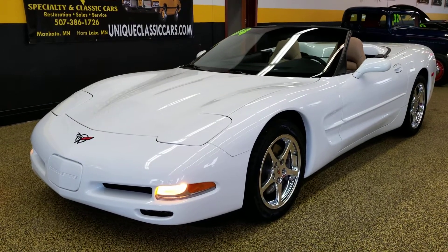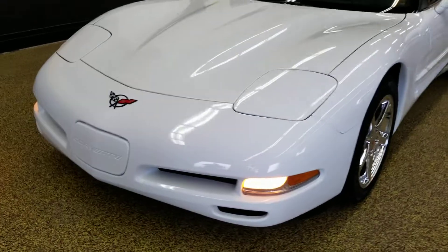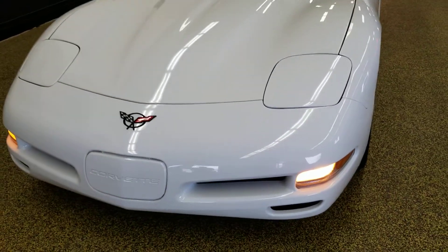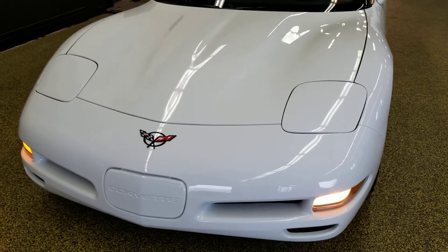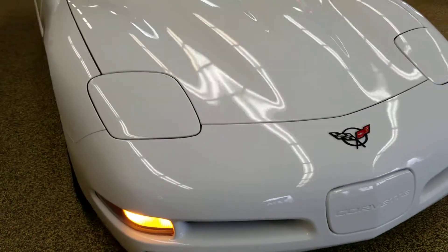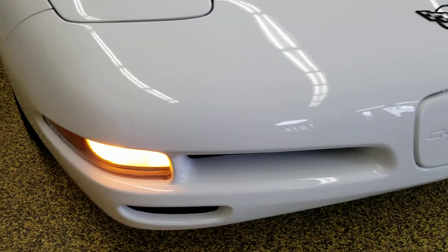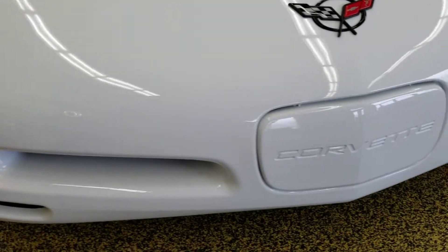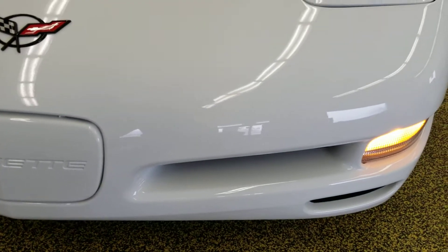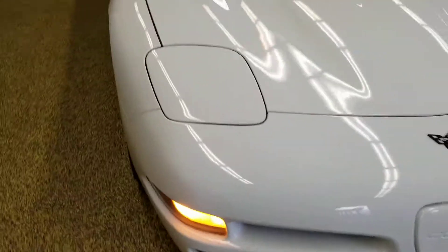Here's a 2004 Chevrolet Corvette, another one out of the collection we purchased from the estate. This particular one is arctic white with a tan interior and tan top — another absolutely beautiful low-mile car. Take a look at the nose cone: no road rash. Check out the pictures at uniqueclassiccars.com.